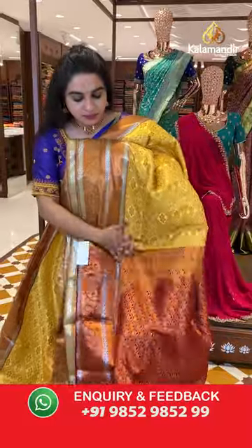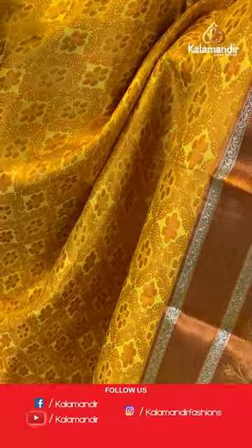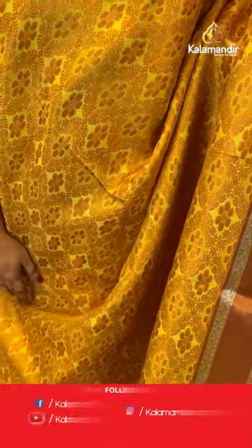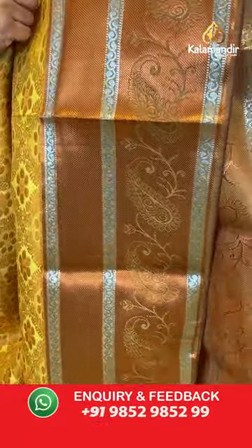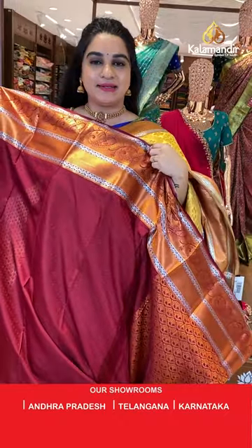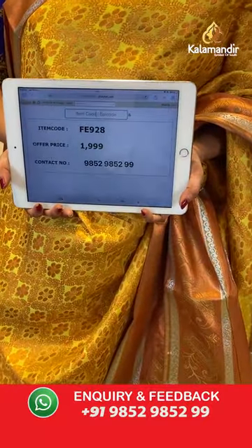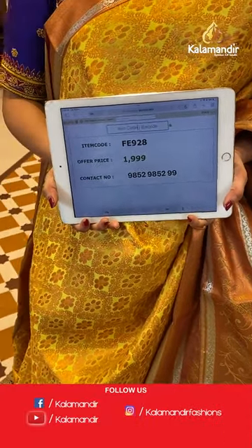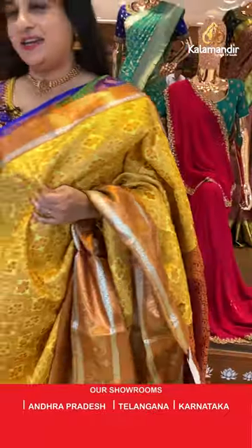Yellow and maroon color — also a very traditional combination. The body has floral brocade. The border has a contrast with muggu weave, cross lines, and paisley weave. The pallu is a contrast pallu with leaf brocade. Paired with a contrast self-embossed design blouse with border. Saree code is FE928 and price is ₹1999 only. Take a screenshot and share on WhatsApp: 9852985299.